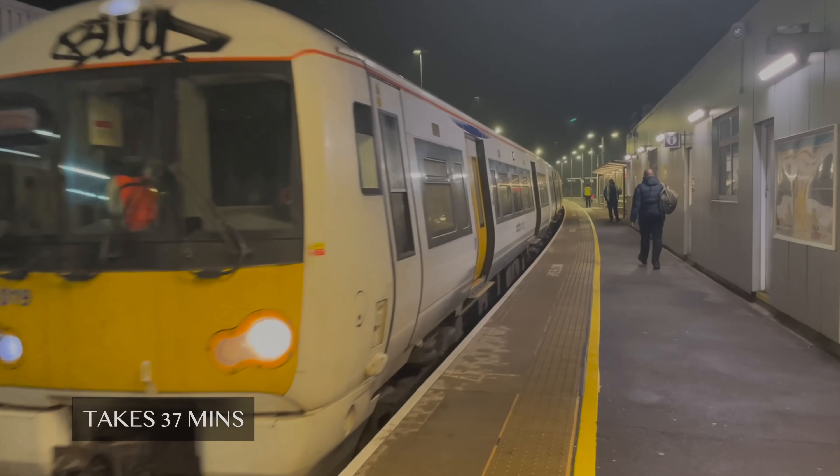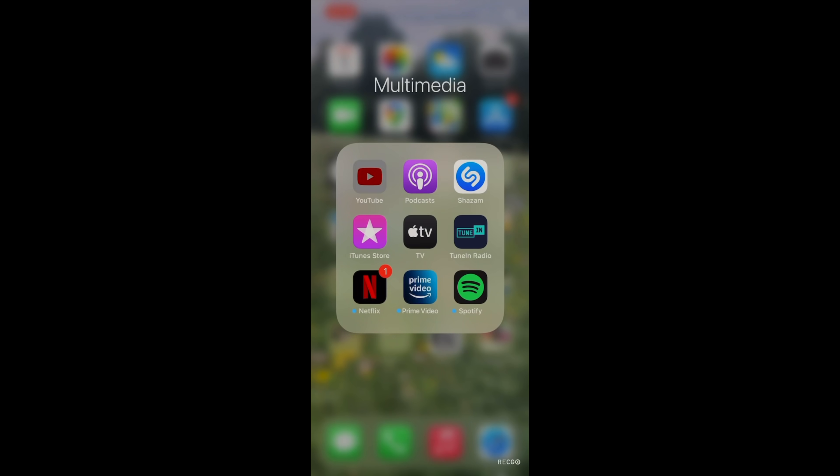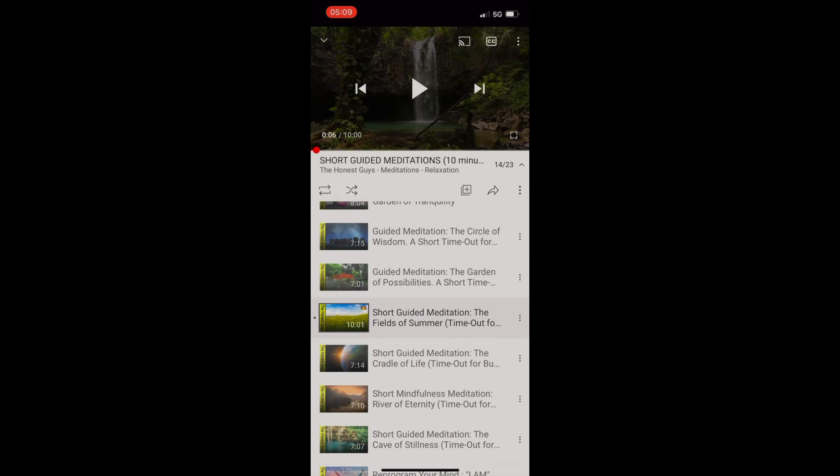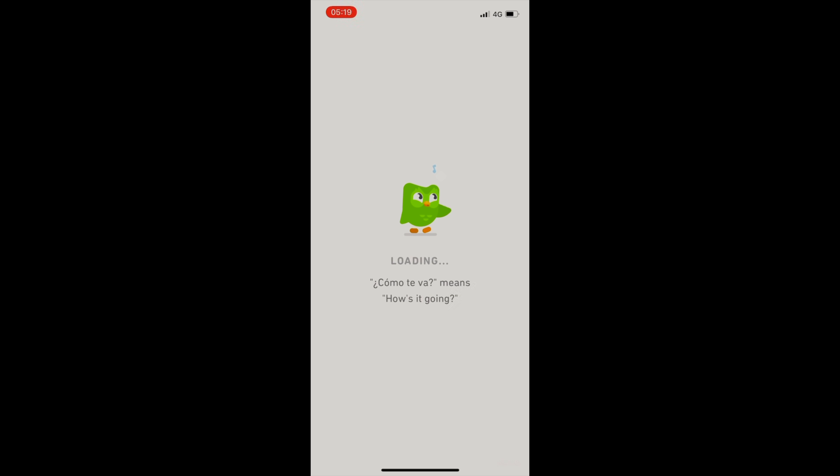I call this 37 minutes prime time. The reason is that the first 10 minutes I dedicate to my daily meditation. After 10 minutes I use Duolingo, my language app where I practice Spanish.